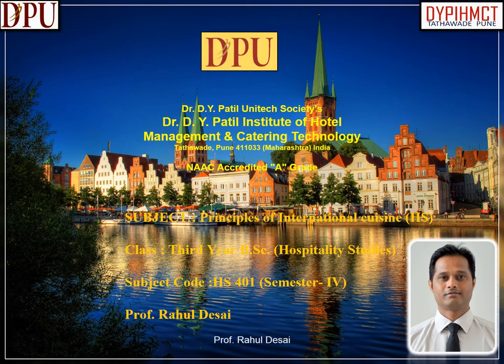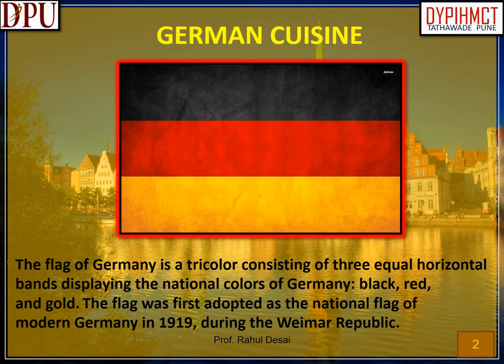This presentation is done by Professor Rahul Desai from Dr. D.Y. Patil Institute of Hotel Management and Catering Technology. Subject: Principles of International Cuisine. Class: Third Year B.S.C., Hospitality Studies. Subject Code: H.S. 401, Semester 4. German Cuisine.